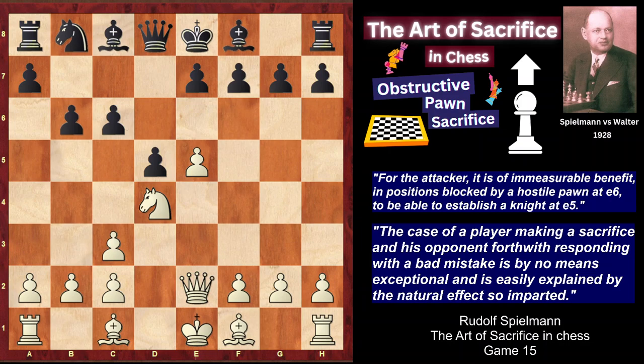Instead of c5, of course, it would be better to play e6, opening the diagonal of the bishop and finishing the development. After c5, Spilmann punishes his opponent in a very original and energetic way. I offer you to pause the video and try to find Spilmann's move — and it's not just one move, it's the whole idea and plan. Try to find it.